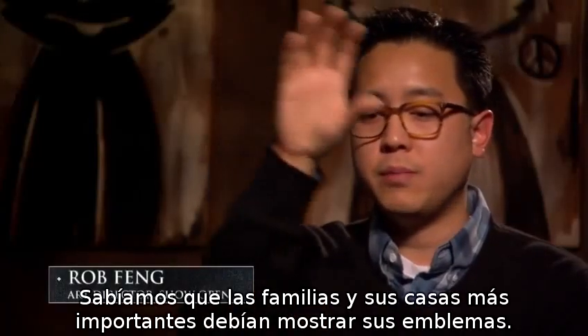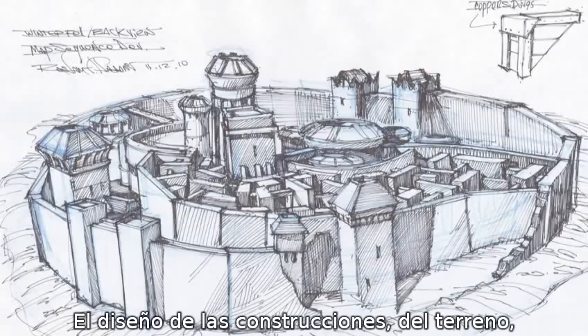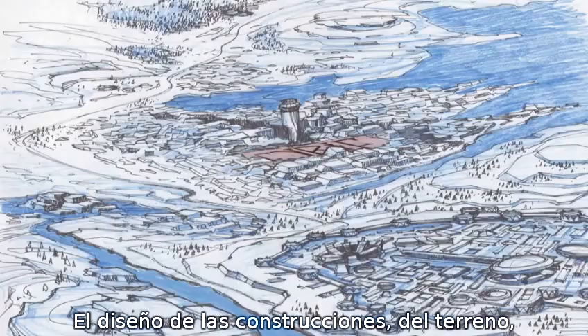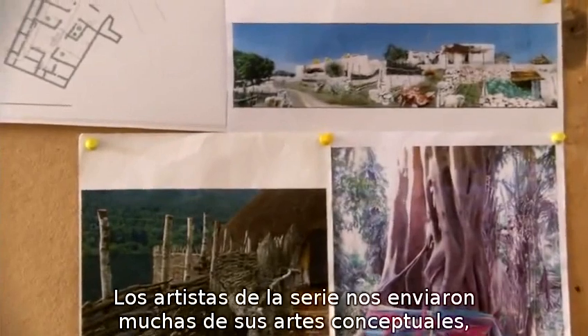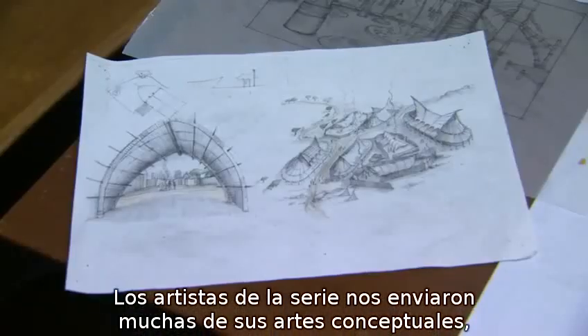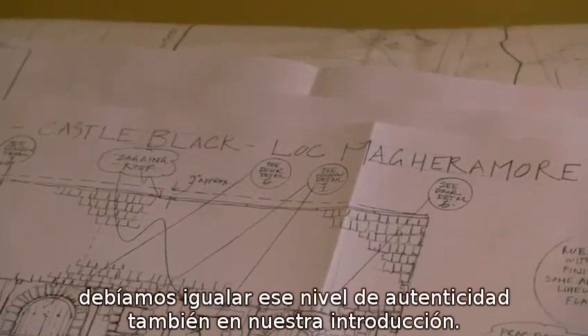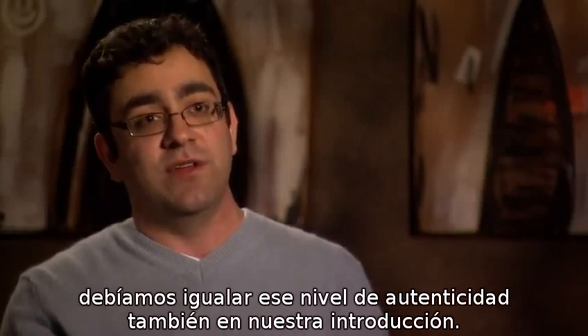We knew there were some really important families and houses that this first season sort of covered. The design of all the buildings, the design of the terrain — this all comes out of the world of the show. The art department from the series sent us a lot of their concept art and visual reference. Knowing how authentic everything in the actual series needed to be, we felt that we had to match the authenticity of the series in our title sequence.